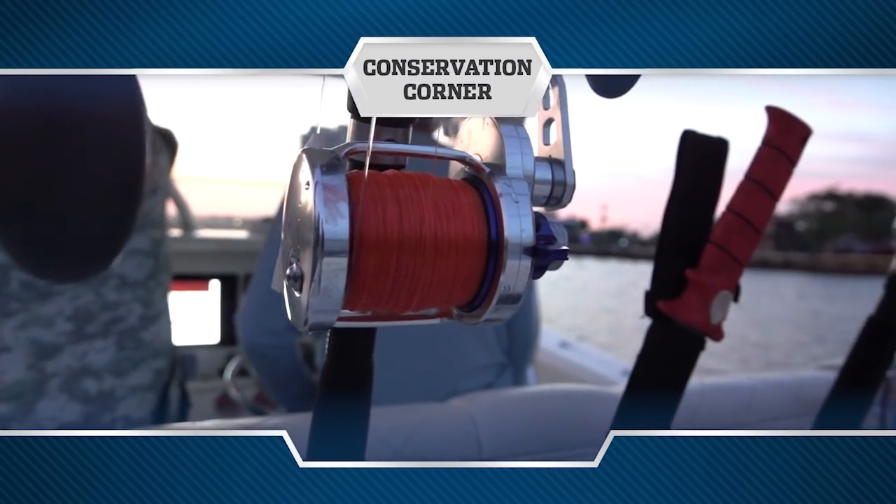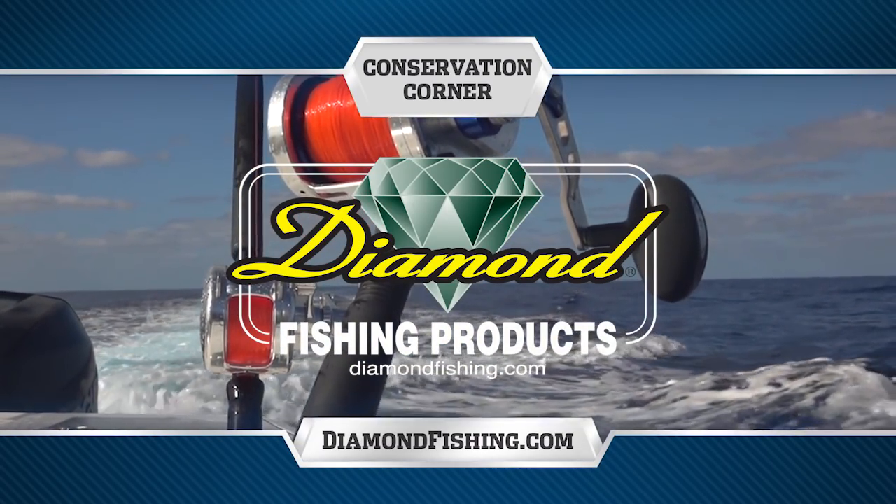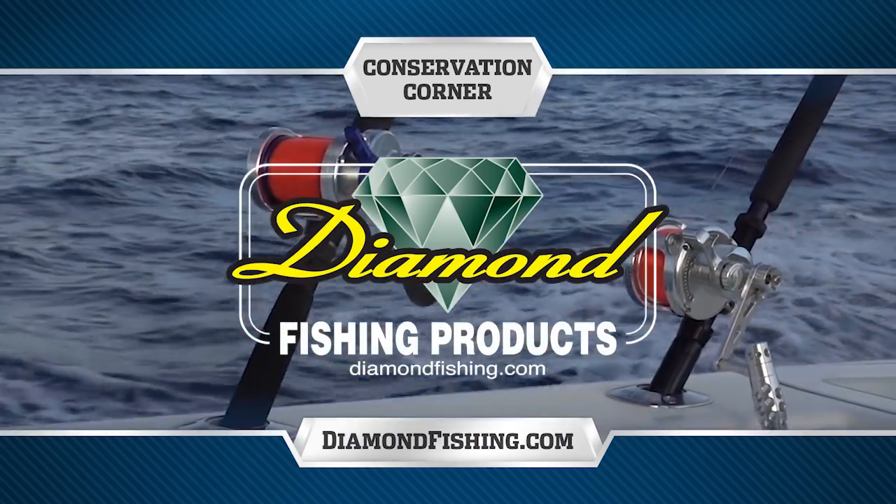Conservation Corner, brought to you by Diamond Fishing, the finest monofilament, fluorocarbon and braided fishing line.